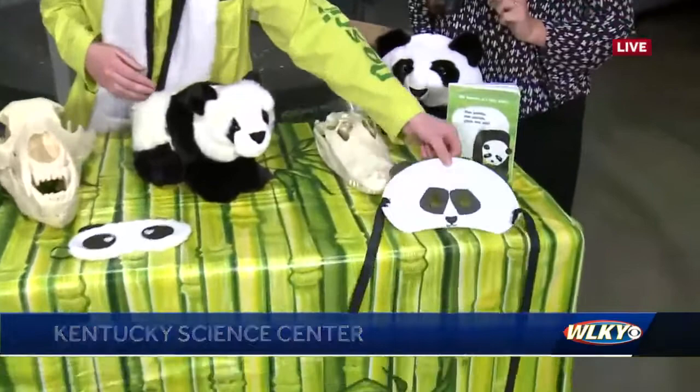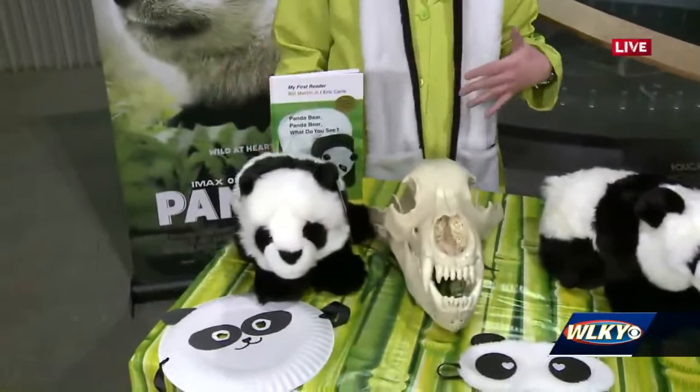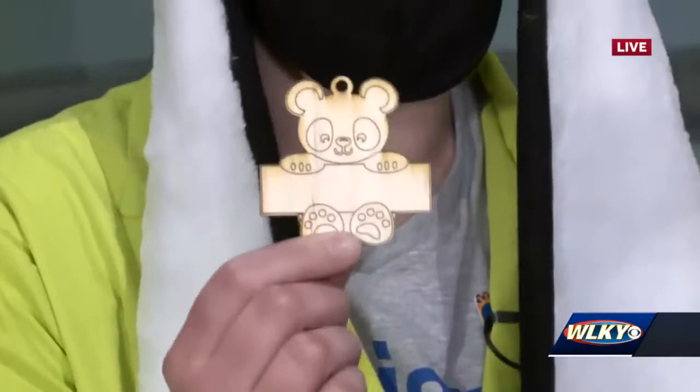Absolutely. So when you come to our Pandemonium party, we're going to have all kinds of engaging activities for your itty bitty kids, as well as activities that your older kids are still going to have fun with. We're going to be making some panda masks that your kids can wear. We are going to be doing panda story time, and we also have these adorable make-and-take pandas that your kiddos can make in our very own maker place. But what I want to talk to you guys about today is how pandas are similar and how they're different from other animals.